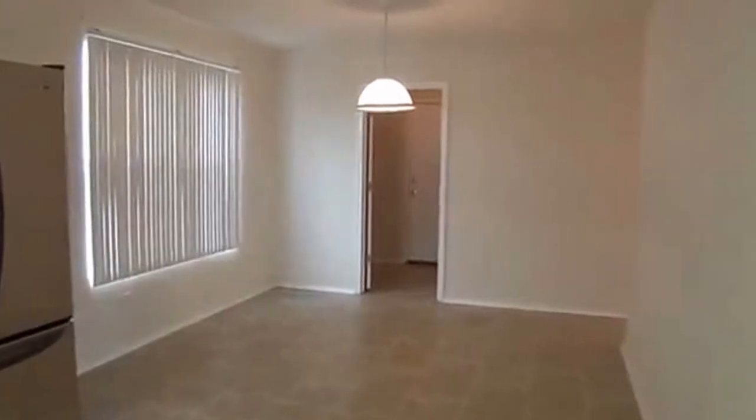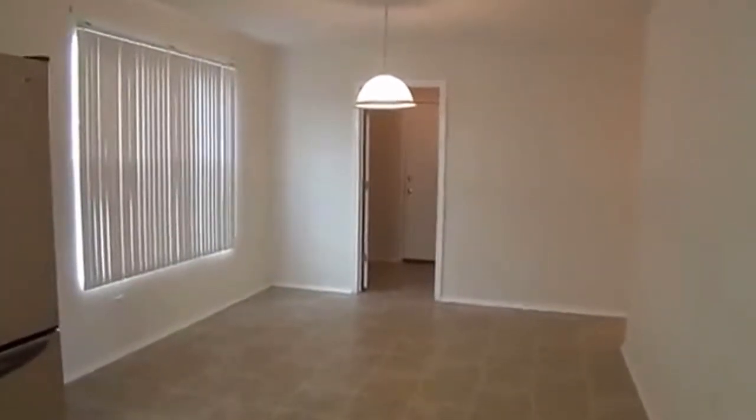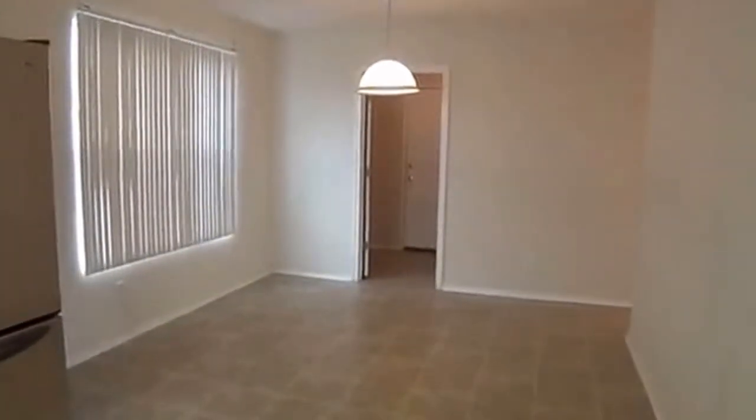Right over here is another dining area — it's a pretty large area. If you have a big table it would fit there as well; that's going to be the breakfast area. Straight back through here is going to be the utility, got some shelves over here for some storage, and the washer and dryer right back here.